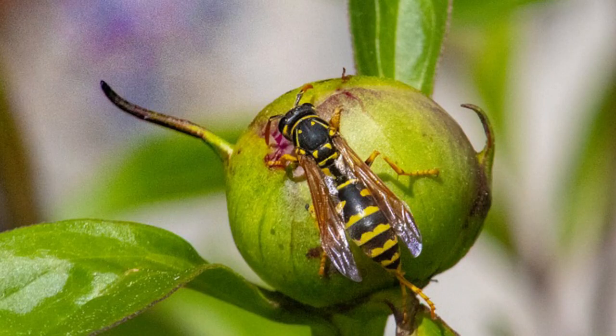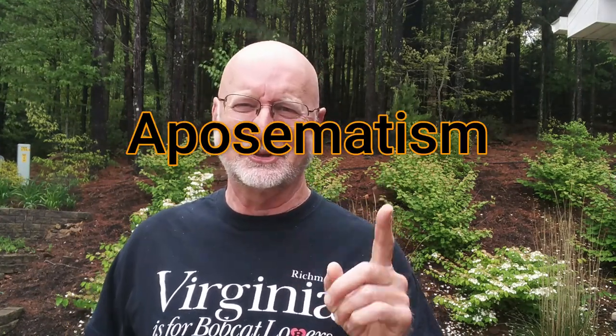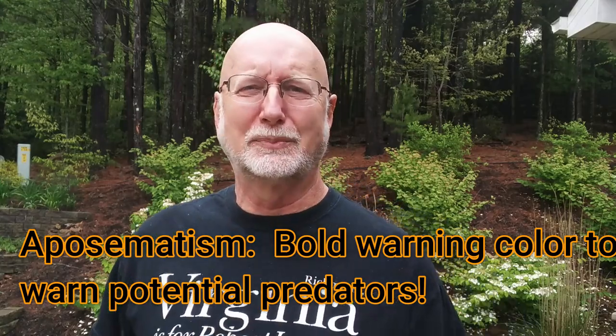Think about yellow jackets — black and yellow — and bumblebees — orange and black. There's this universal warning coloration in nature. Biologists even give it a name: aposematism. I'll spell it up on the screen so you can see it. Aposematism is about advertising to predators: hey, I'm toxic, you don't want to eat me.